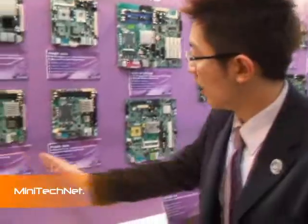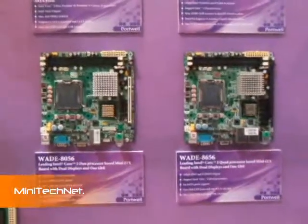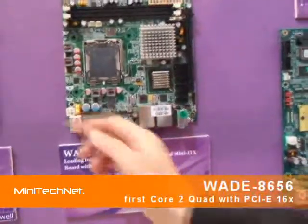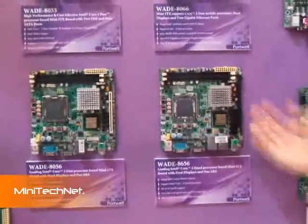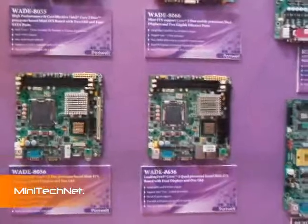For the Q965 chipset, we have two models. The first one is the WIZE 8056 and the second one is the 8656. The difference is the first one supports the PCI slot, and the second one supports the PCI Express slot, more serial UART, and dual Gigabit LAN support.